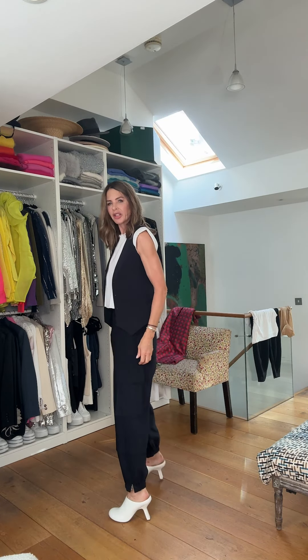Then my brain goes to more accents of white. So instead of a trainer — because I'm trying to move away from a trainer — I'm doing a little white mule like that. Kind of an edgy heel, but not something I can't walk in. It's good to get away from the trainer.